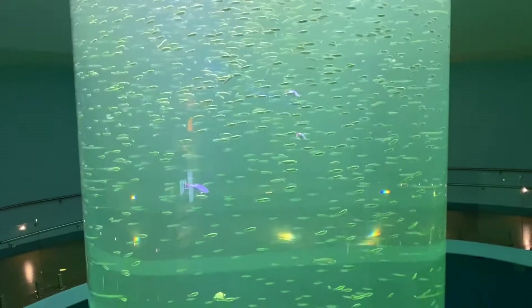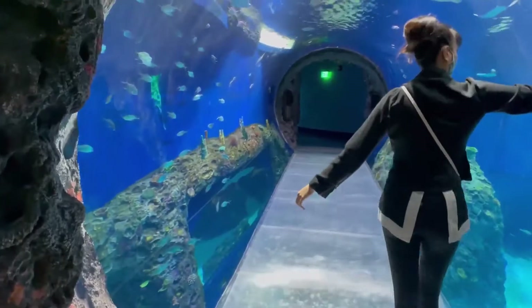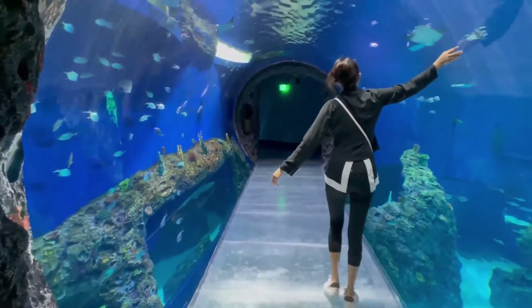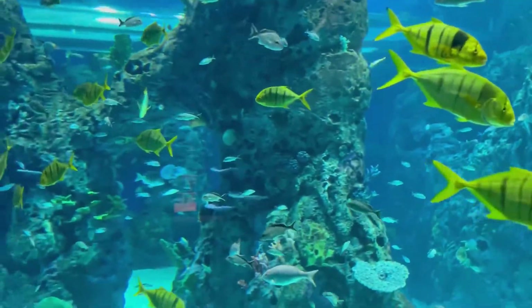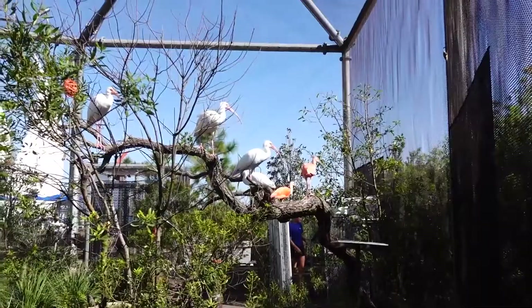Tropical fish can be viewed from each floor of the building in the giant cylindrical tank, and there is also an immersive 360-degree tunnel to explore. Outside of the traditional sea creatures, the Mississippi Aquarium also features an aviary with a variety of birds as well as a butterfly garden.